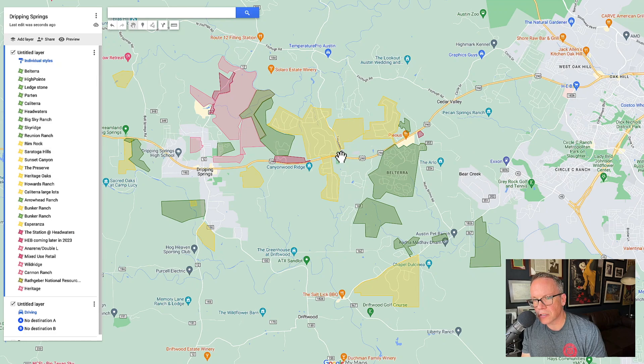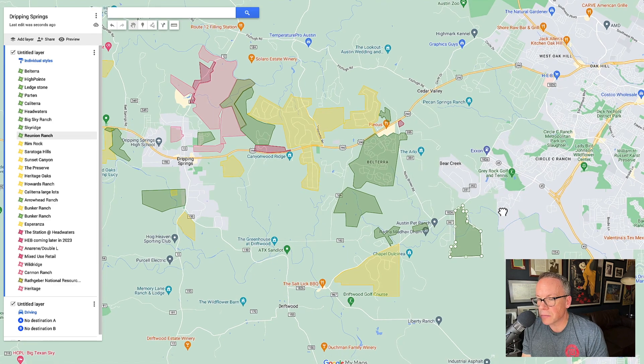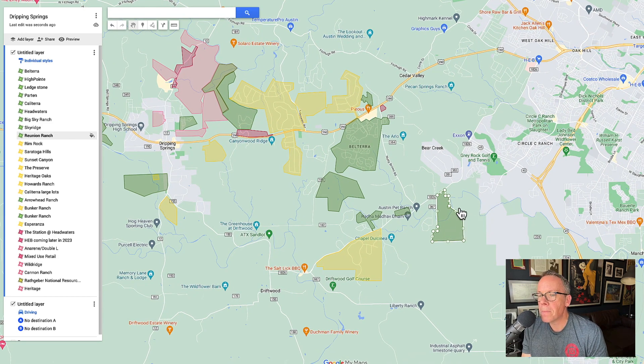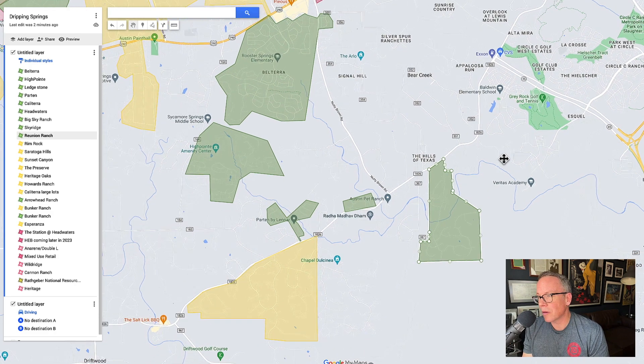Technically Dripping Springs probably starts somewhere in here. This is ETJ area, but these feed into Dripping ISD, so these essentially are Dripping Springs in my opinion. The first one is Reunion Ranch — a fantastic master plan community, beautiful homes, great neighborhood all around. It's got a really easy back way into Austin through 1826. Very popular area. The one negative is that it's reliant on 1826 for everything — it's a small two-lane highway. Eventually they'll widen it, but who knows when.